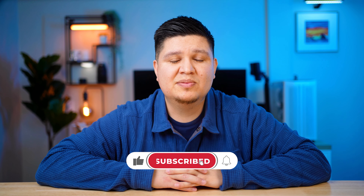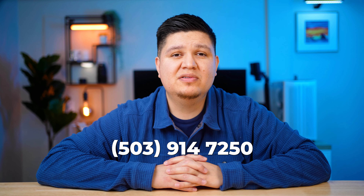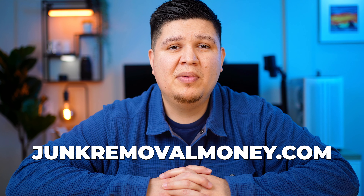I really hope this information was helpful. If you like content like this and you want to scale and grow your junk removal business, please hit that subscribe button. If you need any further assistance with growing your junk removal business — utilizing Google Ads, SEO services, or website creation — you can call me at 503-914-7250 or visit junkomomoney.com. I'm always here to help, and thanks for watching. I'll catch you in the next video.